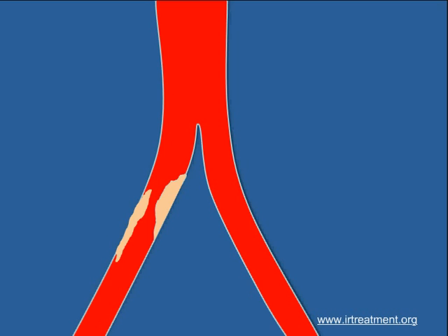Till a few years ago, this would have required a major surgery. Today, thanks to interventional radiology techniques, these blocks can be removed by a simple technique of angioplasty and stenting.